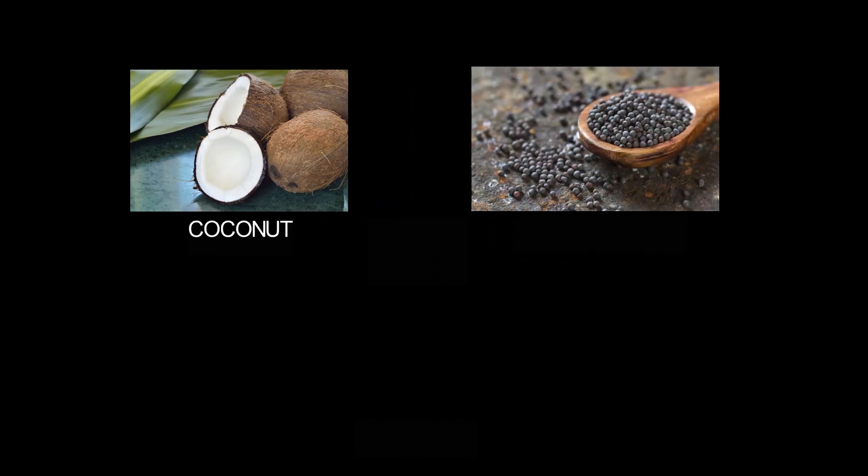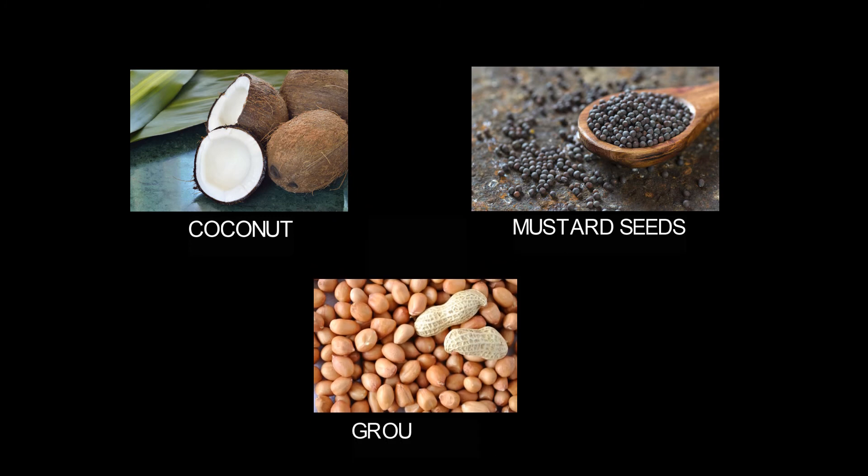The next is coconut, mustard seeds, and groundnuts, through which we get oils.